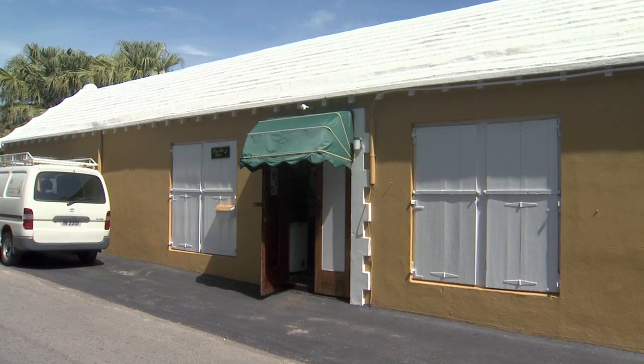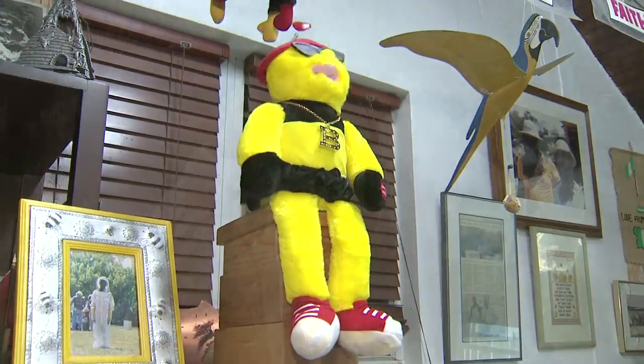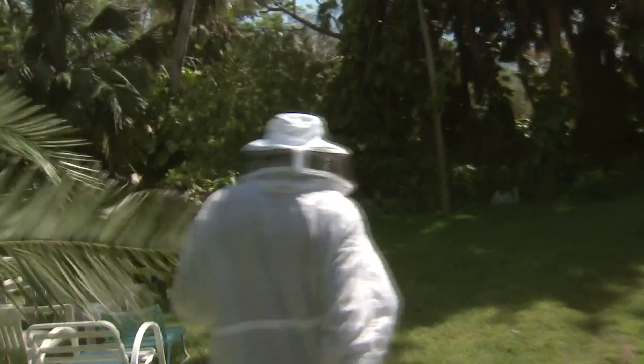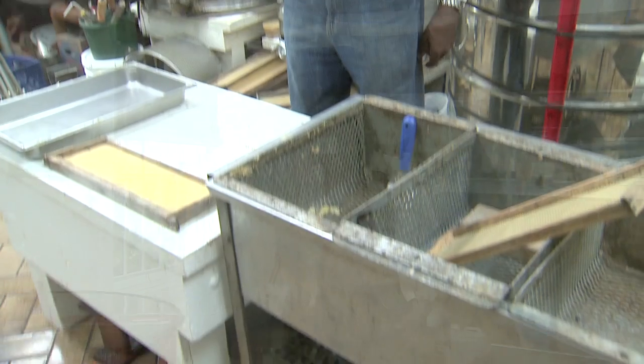One of Bermuda's most unique products can be found at Chartwell Apiaries, where beekeeper Randolph Furbert keeps about 100 hives. Randy has been keeping bees for 39 years, and in return they've been keeping him busy.